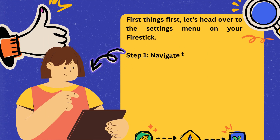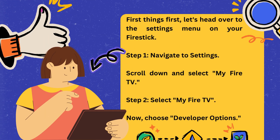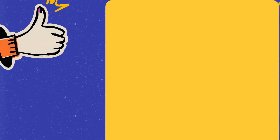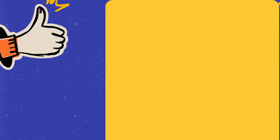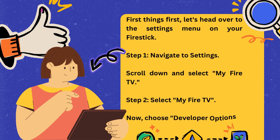First things first, let's head over to the Settings menu on your Fire Stick. Step 1: Navigate to Settings. Scroll down and select My Fire TV. Step 2: Select My Fire TV. Now, choose Developer Options.